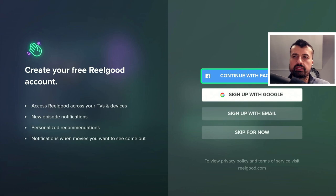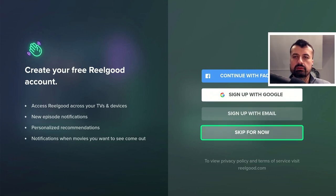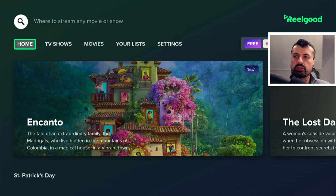Here I can choose to sign in, but I'm going to click on skip for now. You can see that if you want episode notifications or personalized recommendations, there are benefits to creating a free account. But I'm clicking skip for now. And here we are — we are straight into this application, which is now aggregating all of the content across all of those applications.